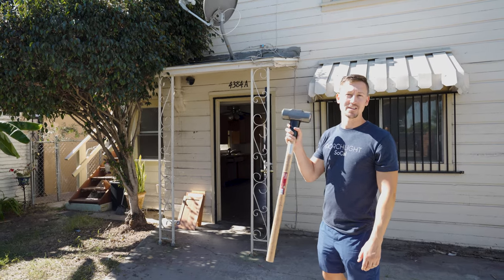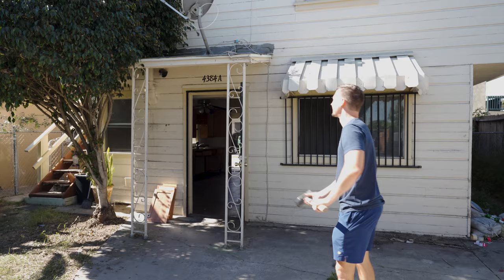Hey guys, came across another flip and wanted to take you on an adventure. That didn't go as planned.